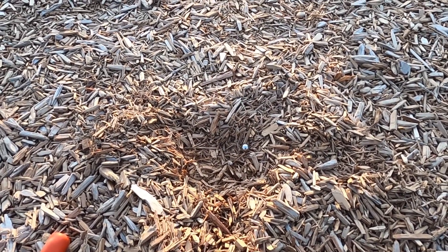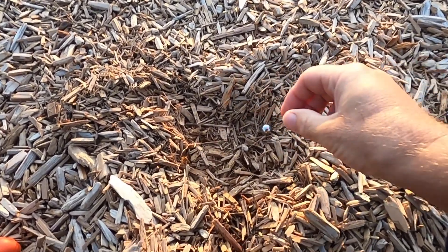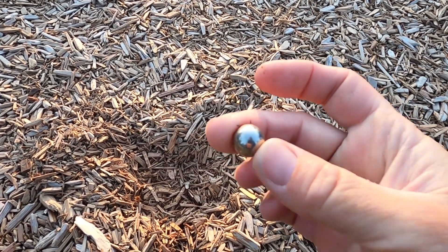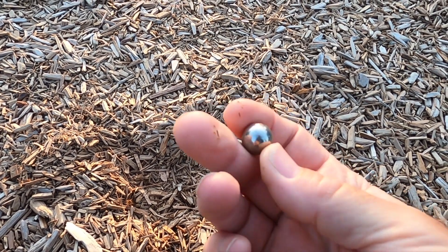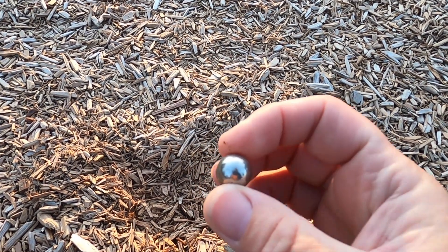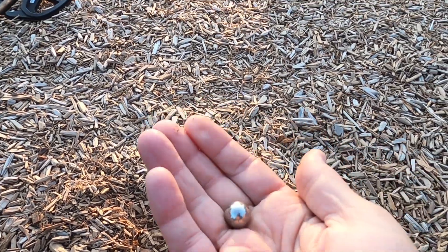I had a number 14 on the Vanquish and about an inch down I pulled up this steel ball. I don't know what they use these for — I used to use them as a kid for slingshot ammo. It's pretty heavy.